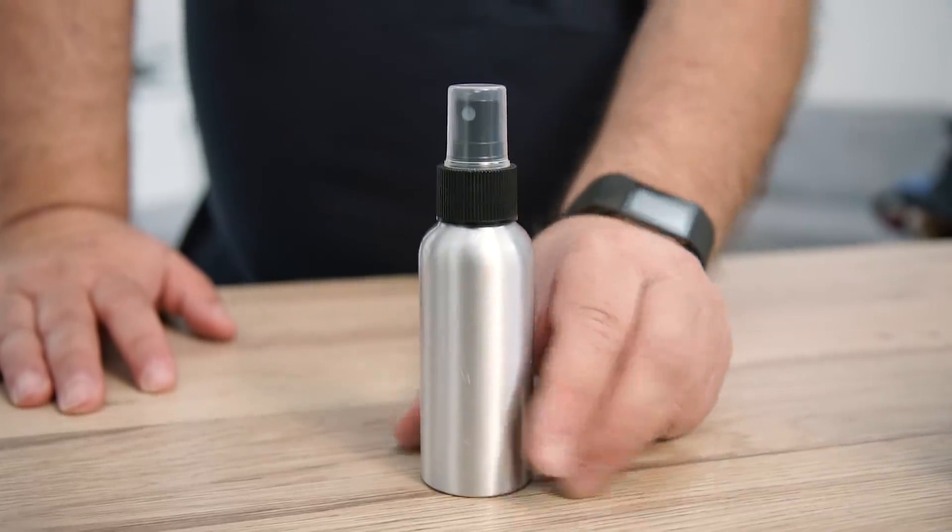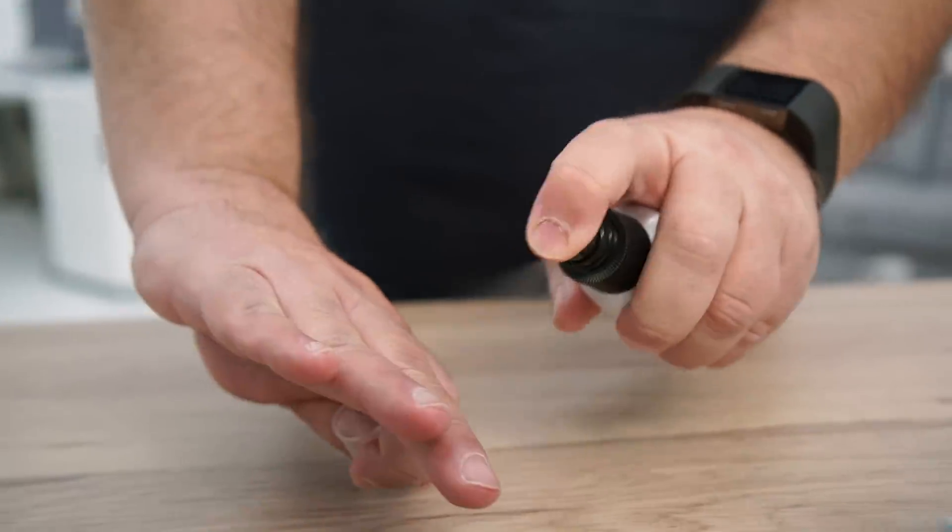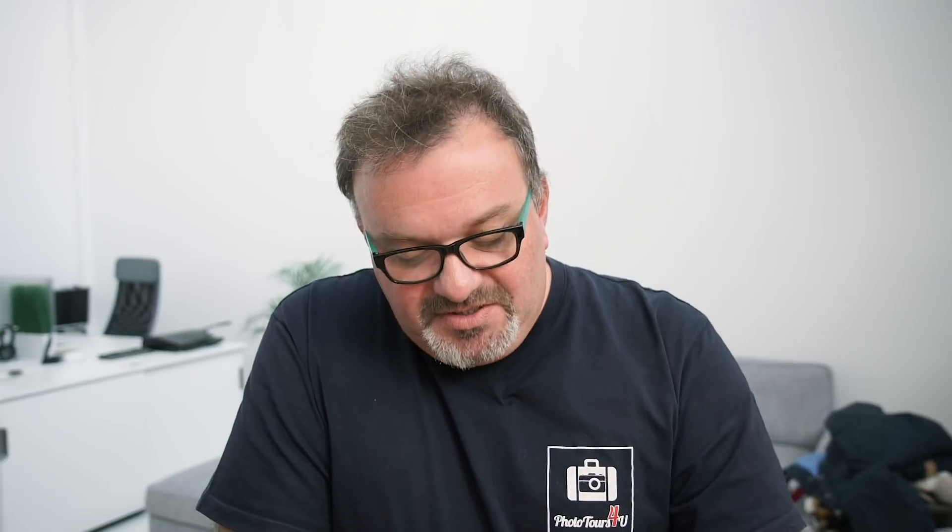Dit ziet eruit als zenuwgas maar zo erg is het niet — dit is een reinigingsvloeistof. Je mengt één deel 70% alcohol op vier delen gedestilleerd, gedemineraliseerd water. Waarvoor is dat? Voor het geval dat er toch zeespray op het filter gekomen is — dan werkt het als een soort glasreiniger, maar zonder zeep. Dat is belangrijk: geen zeep.